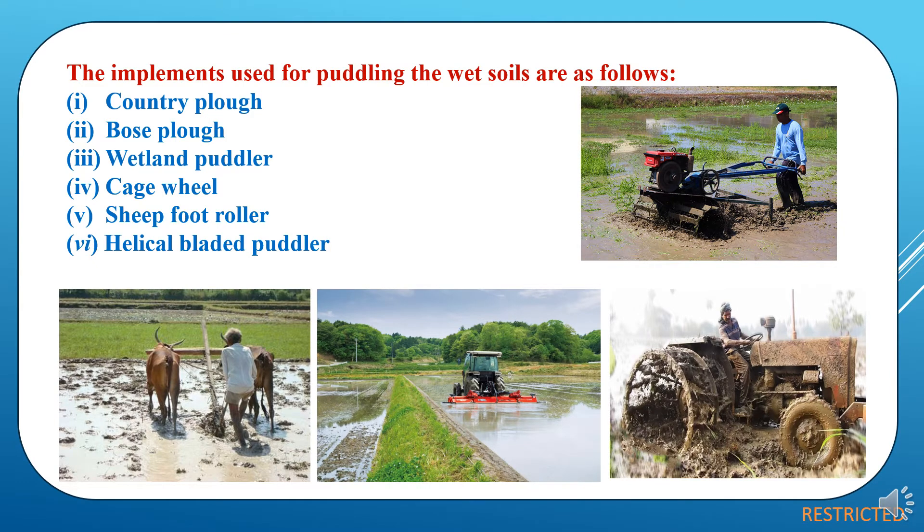There are various implements used for puddling wet soils, like country plow, boss plow, wetland puddler, and cage wheels. In the case of cage wheels, it is attached to tractors and is one of the very efficient mechanical tools for the puddling operation. After that, seafoot roller and helical bladed puddler. So there are different kinds of implements used for puddling operations depending upon the size of the fields and availability to the farmers.